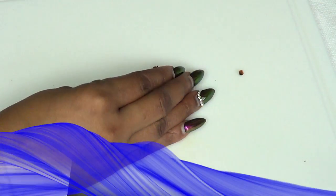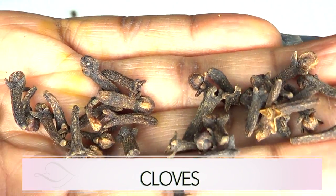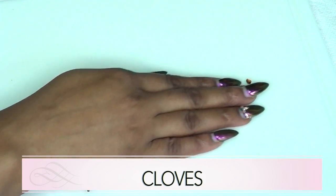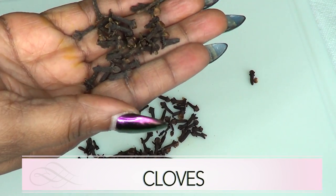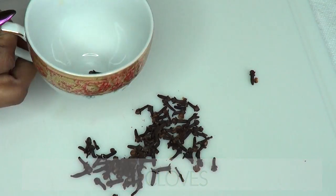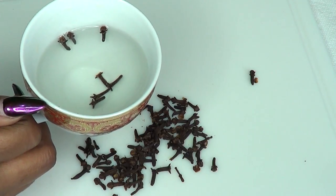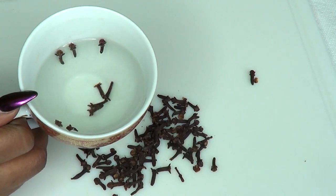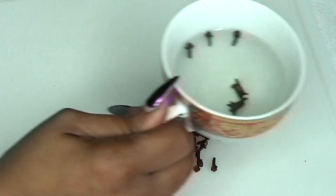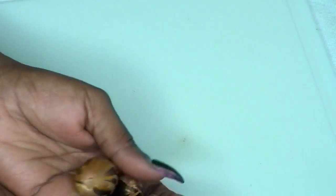Our first ingredient is cloves. Take a look at cloves up close — this is what they look like, and here we have a single clove. Cloves are beneficial to men both externally and internally. You can put a few cloves in a teacup, pour hot water, let it brew for three to four minutes. Clove is very strong, so once a week is recommended — no more than two to three cloves internally.